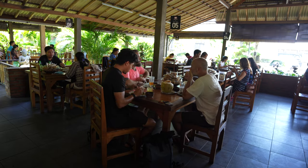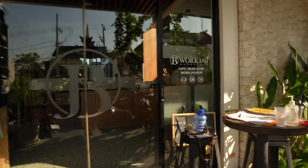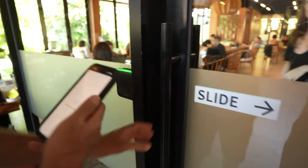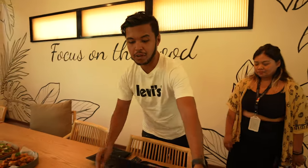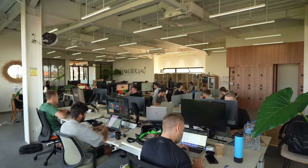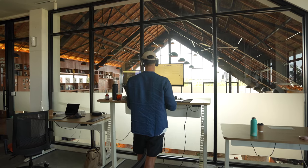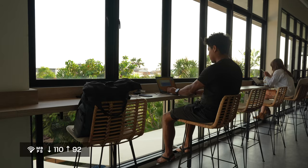Today I'm checking B Work Bali — supposed to be one of the best and newest co-working spaces, open about two years. Some friends are here too. They do a kickoff orientation for new members, explaining benefits and the space layout — some people don't even know there's a third floor. They also do weekly networking events, like a barbecue party on Fridays.